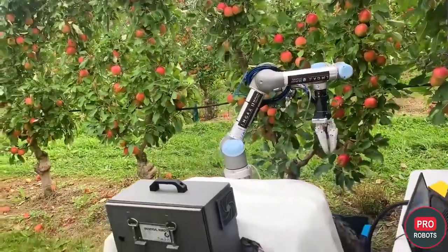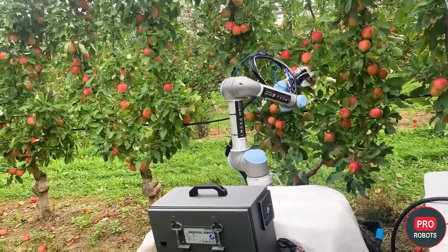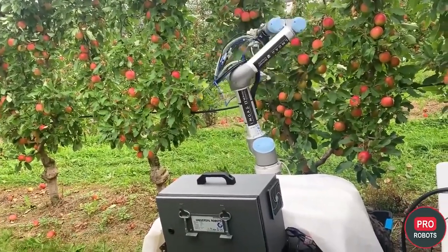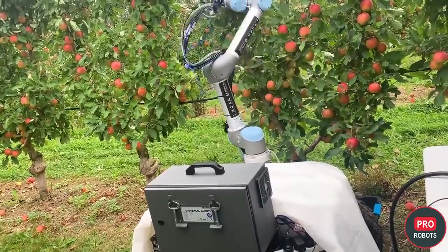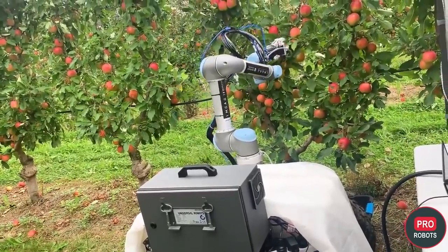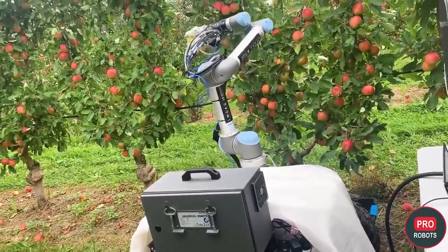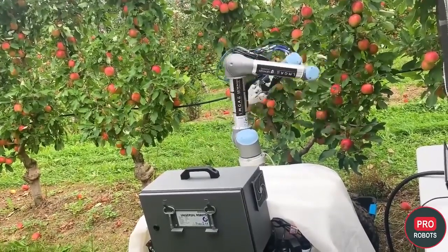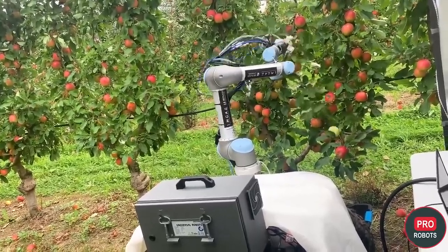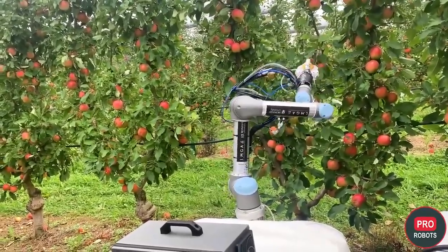Australia is testing an apple-picking robot. The robot uses a combination of cameras and deep learning algorithms to scan trees and detect fruit, requiring it to process information about the shape, orientation, and branch location. The robot can grip the apple with a specially designed pneumatic-operated soft grip that does not injure the fruit. The gripper can retrieve more than 85% of all apples on a tree, and the robot itself can identify more than 90% of the apples in its camera field of view at a distance of just over 1 meter. The machine can operate in all light and weather conditions at a speed of 7 seconds per apple.